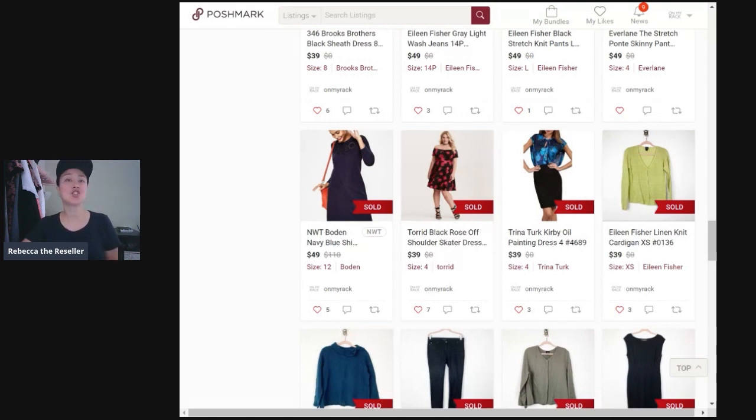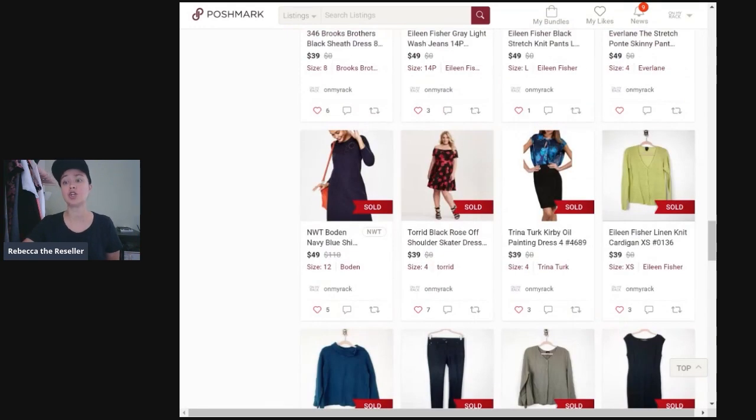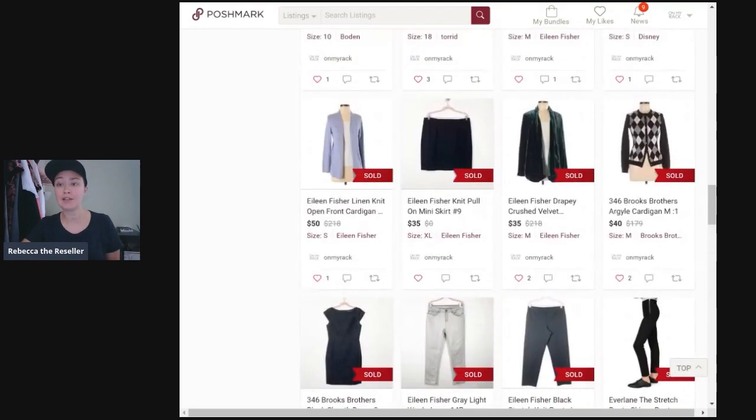Next up, number seven is Trina Turk. Many people say they don't want to sell Trina Turk, or the only kinds of items they want to sell are Trina Turk swimwear, which can typically do well. But for me I don't mind selling a Trina Turk dress — whether it's on Poshmark or even ThredUp, you can sell Trina Turk dresses for over $35 for sure. There was a Trina Turk Kirby oil painting dress, and recently I just sold one on ThredUp as well.